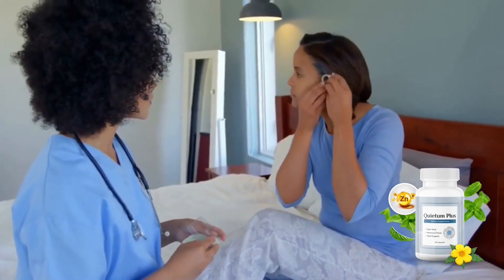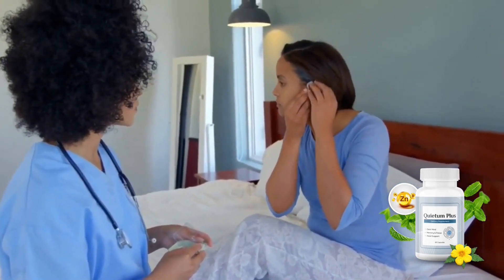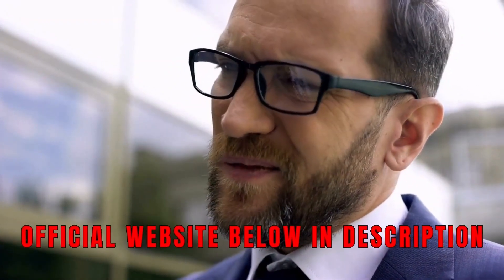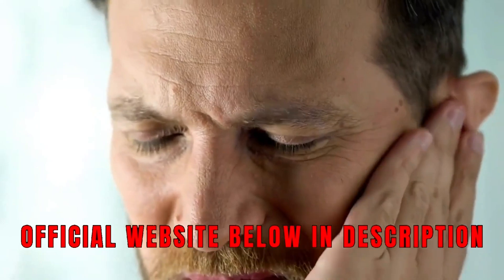The first thing you need to know about Quietom Plus is be careful with the website you will buy Quietom Plus, because Quietom Plus is only sold on the official website. To help you, I left the link to the official website below in the description of this video and also in the first comment.